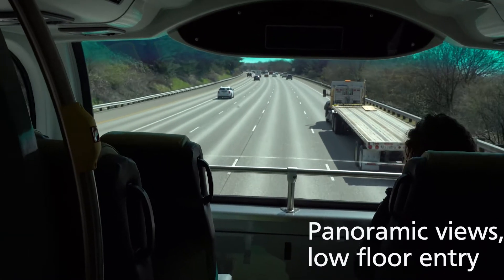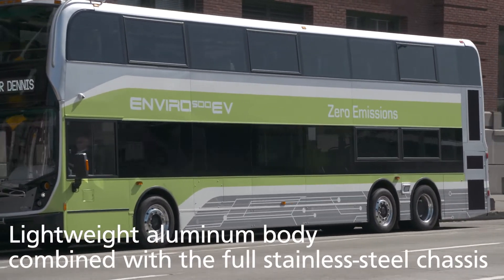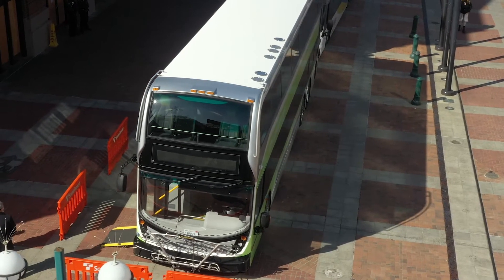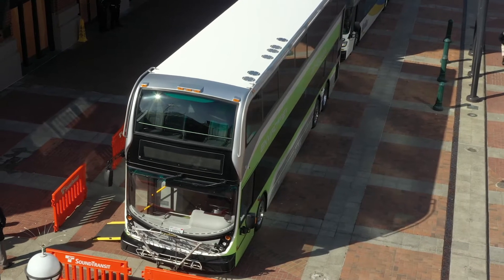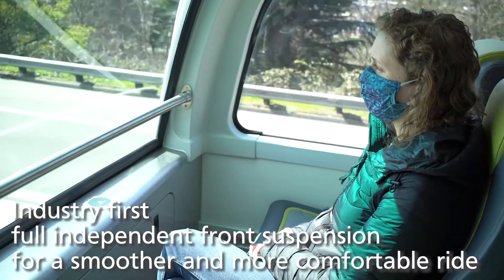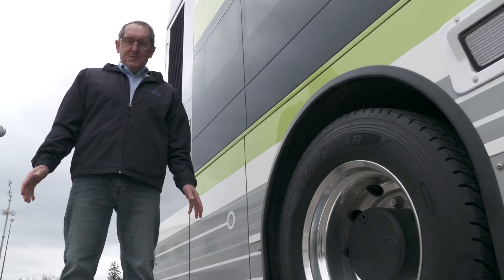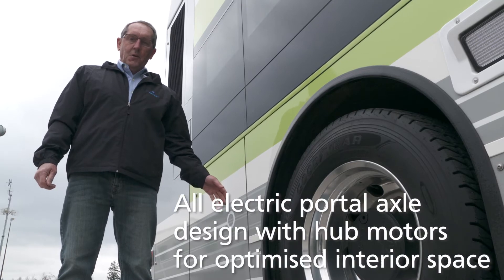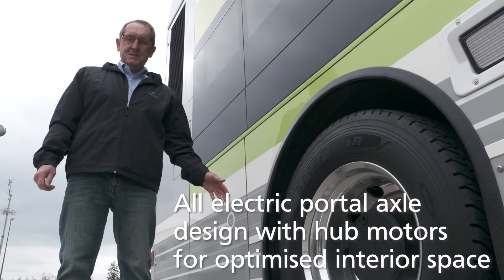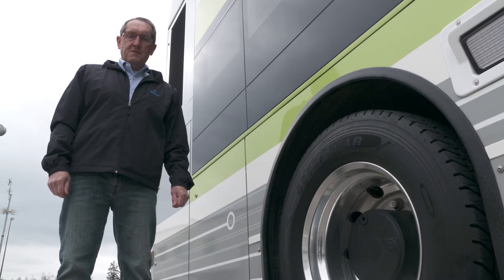Panoramic views, low floor entry, lightweight aluminum body combined with a full stainless steel chassis — that allows us to capture a full weight optimization program for fitment of the batteries. It also features a number of industry firsts, including full independent front suspension, which is a class-leading advantage on a bus of this type for a smoother and more comfortable ride. The Enviro 500 EV also features a class-leading all-electric portal axle design with hub motors that allows us to optimize the interior space yet provide a fast and efficient form of propulsion.